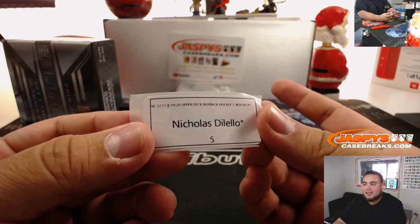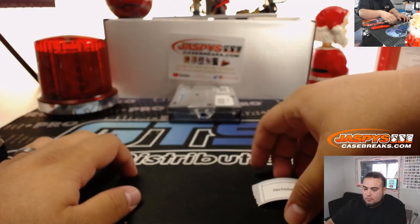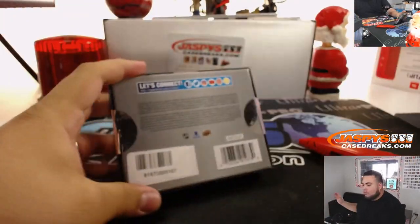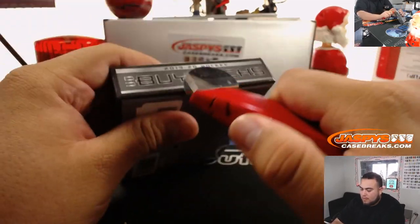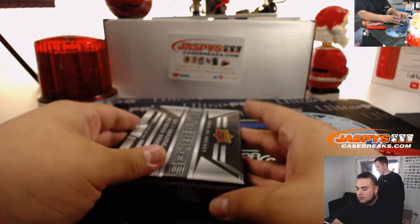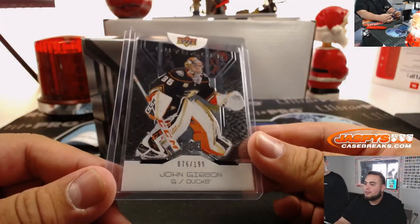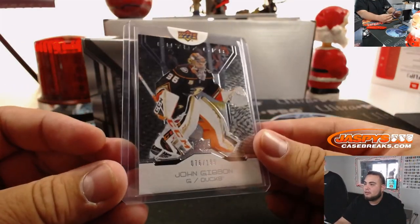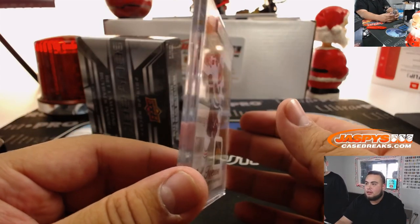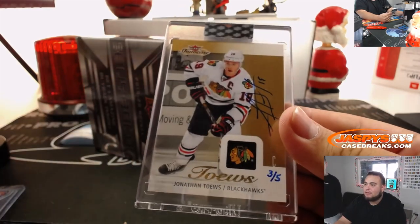Nick, maybe best for last — last box, box five. That was a Marc-Andre Fleury one-of-one buyback, Penguins edition too. Got a little John Gibson, 67 out of 199. And for you Nick: Jonathan Toews — wow, look at that — a Fleer Showcase, three out of five. That's pretty cool.